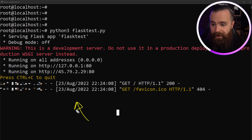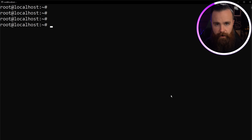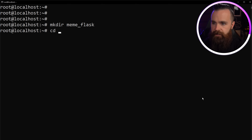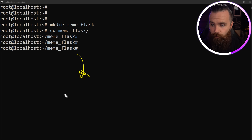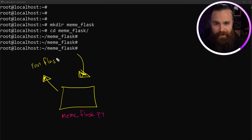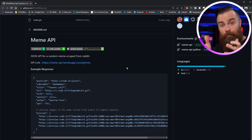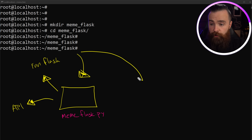Getting back to our terminal, hit Control+C to stop the Flask app. Now that you understand the basics of Flask, let's actually build the meme website. We'll start by making a directory: `mkdir meme_flask`, then `cd meme_flask`. Our meme website needs two things: first, a Python script called `meme_flask.py` which will run Flask and call out to an API to get a random meme from a subreddit at the interval of our choice.